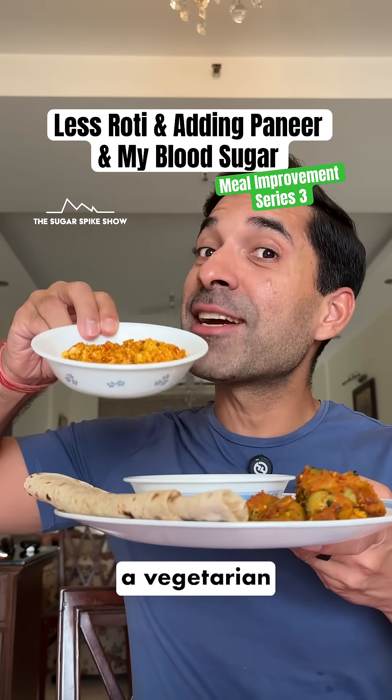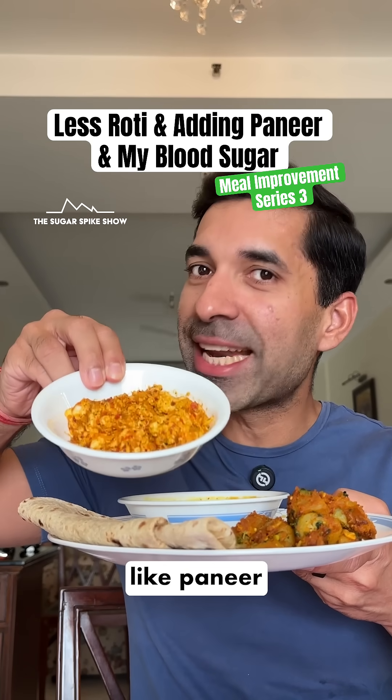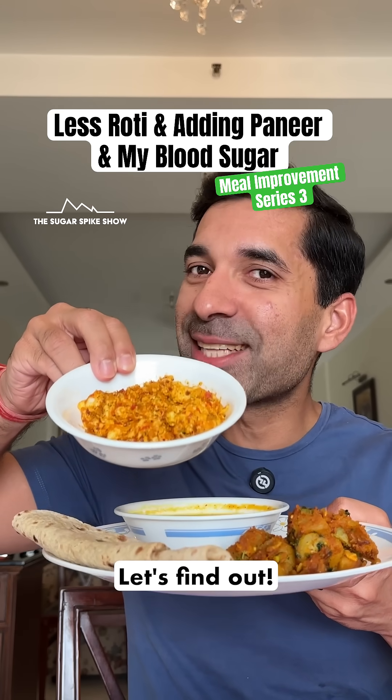Do you know if having less rotis and adding a vegetarian source of protein like paneer actually helps in reducing the sugar spike? Let's find out.